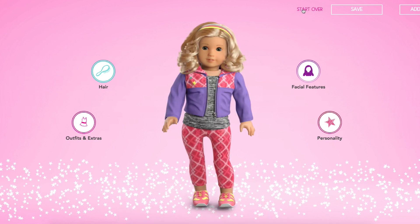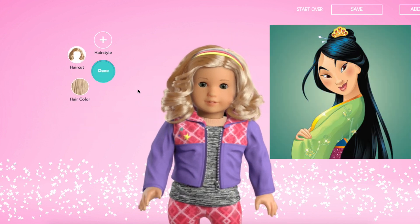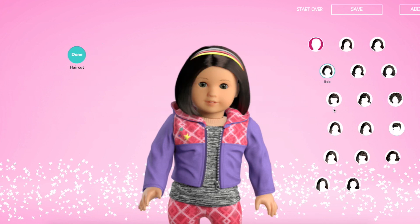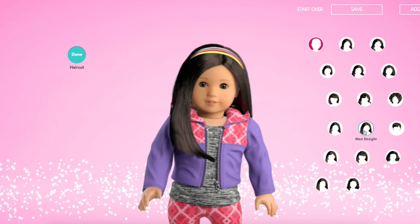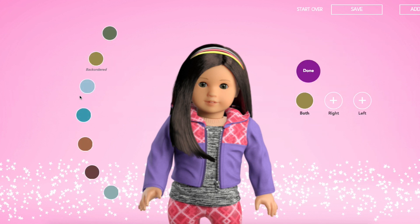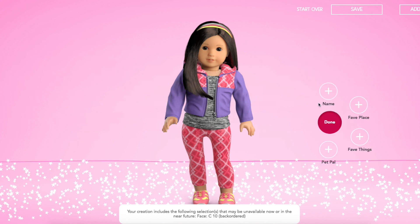The last doll I'm going to create is Mulan. I love the message she gives out in her movie. Give her black hair — she has very straight, long and straight hair. Well, she does cut it in the movie, but that looks good. We're going to stick with that face shape and she has dark brown eyes. I think she looks good in this outfit — it's a very warrior-like outfit.